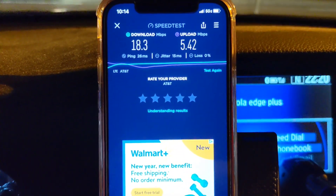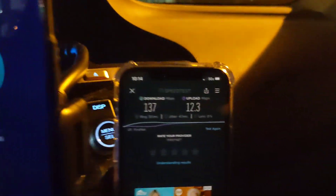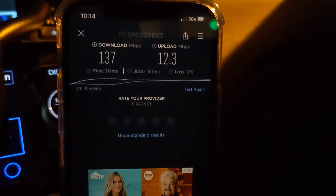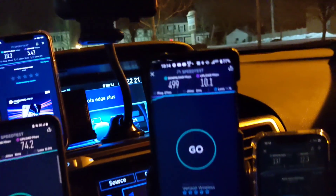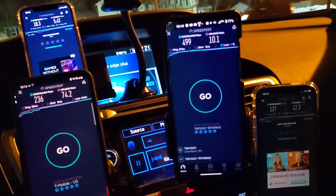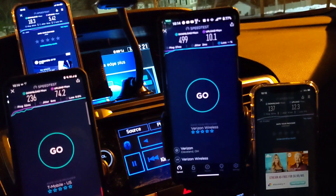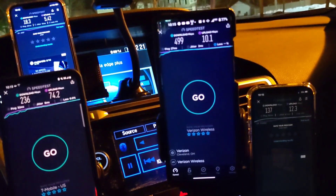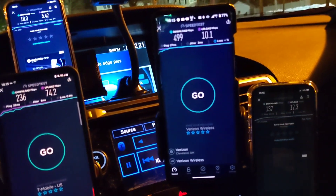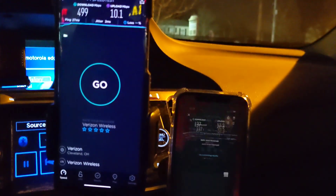You're probably wondering: if FirstNet is AT&T, why is there such a discrepancy? FirstNet 137 by 12, AT&T Business Elite 18 by 4 — they're on totally different network cores. They may share the same tower sites and some of the same bands, but they're configured differently and clearly have very different priority. You can see where in congested scenarios the AT&T FirstNet really pays off.